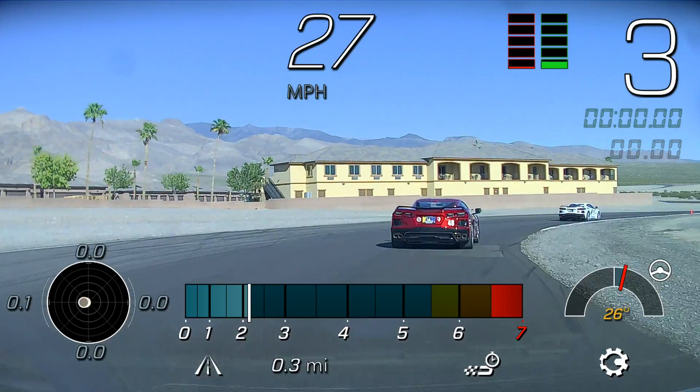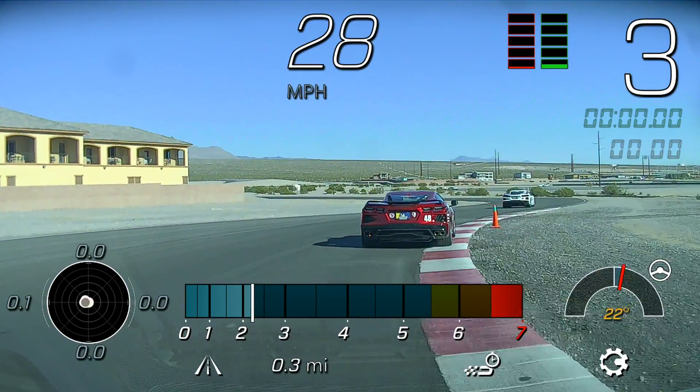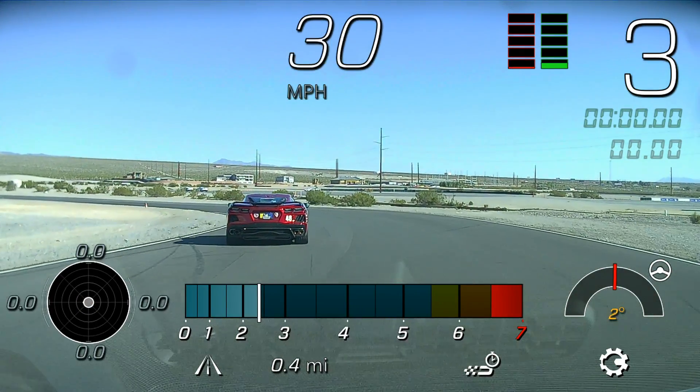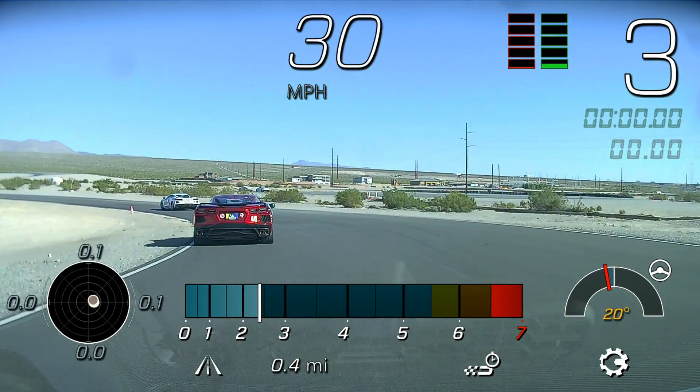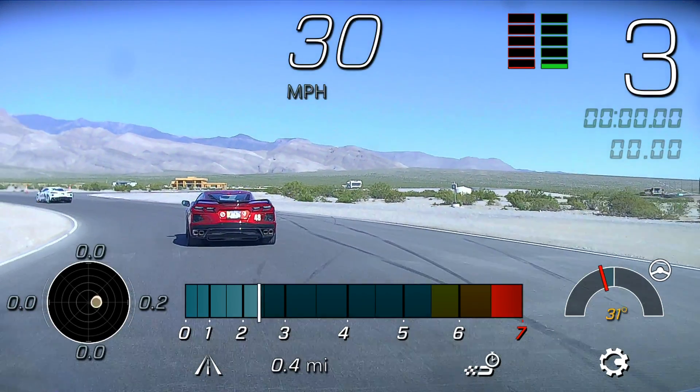I'll cover the shift points with you so you have an idea of where I'm doing that. You'll notice I'm going to be applying the eight steps to the corner — vision is scanning through the corners, and the braking, shifting, balancing. Clipping my apex, winding out, and then accelerating. So I'll call that out.